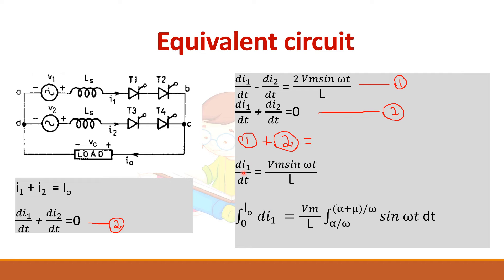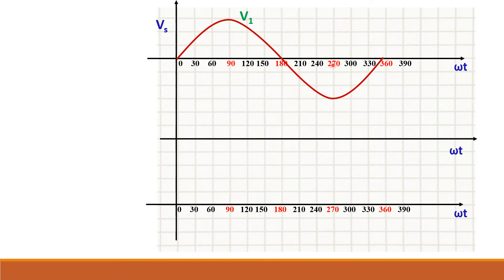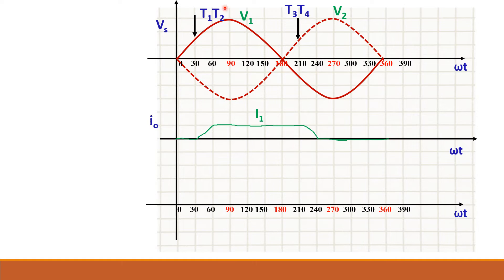Integrating to find I1: the current I1 changes from 0 to I0 over the overlap period. Looking at the waveform with V1 and V2 drawn, T1 and T2 are triggered at alpha — taking alpha as 30 degrees. T3 and T4 are triggered at 180 plus alpha, which is 210 degrees. The current I0 waveform shows that when T1 and T2 are turned on at alpha, the current starts increasing slowly, unlike the case without source inductance where current rises abruptly.